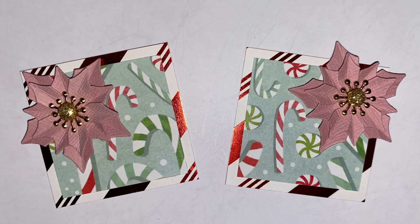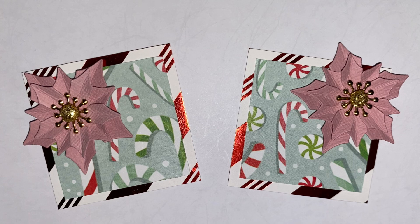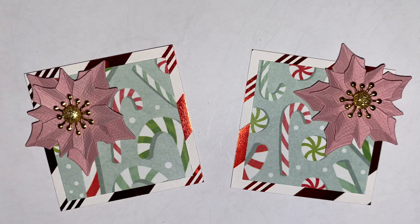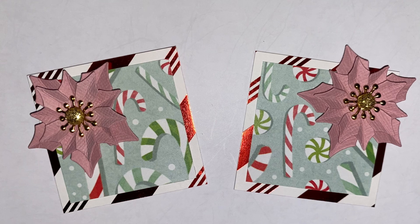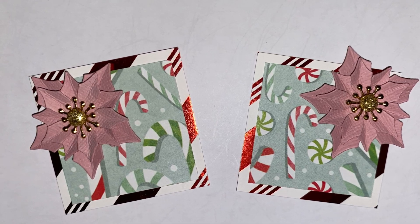I've never made twinchies before, so hopefully the twinchie police don't come for me in the comments. But yeah, those are my entries into both challenges. If you haven't, please check out these lovely ladies — they're super talented and super sweet. I hope you're having a good day or night wherever you are. Take care. Bye-bye.